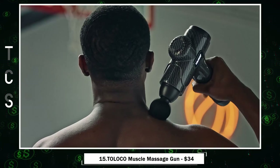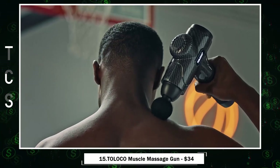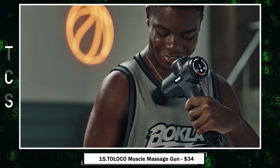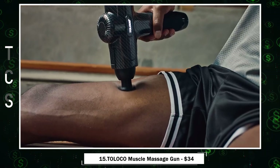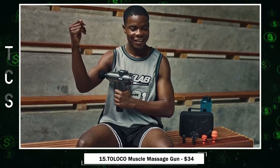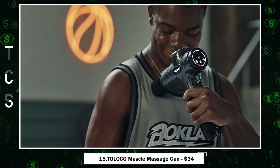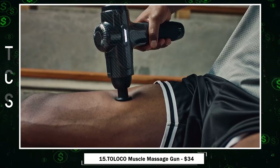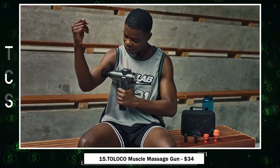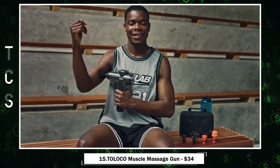Introducing the Toloco Deep Tissue Massager — a game-changer in muscle relief. This versatile massage gun offers seven speed levels, catering to everyone from fitness enthusiasts to athletes, and it operates quietly, suitable for various settings. With 15 massage heads, it targets muscle groups all over the body, and the convenient USB charger ensures you're always ready to go. The LED display keeps you informed, and the non-slip handle ensures a secure grip.